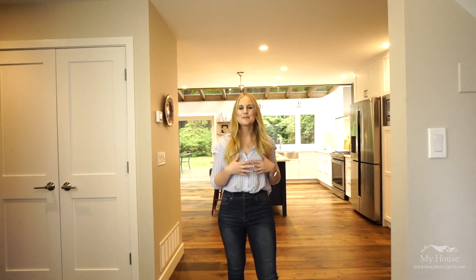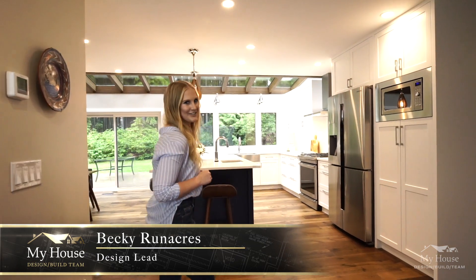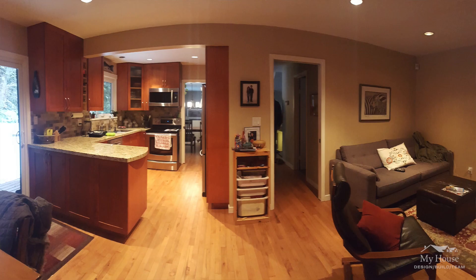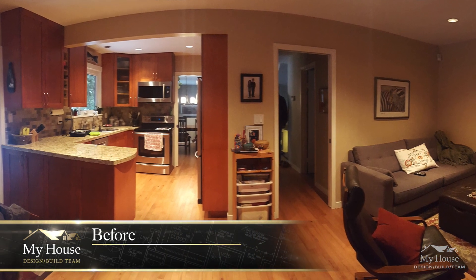Hello and welcome, my name is Becky, I'm an interior designer with My House Design Build, and today we're in North Vancouver at our Lynn Valley retreat project. Come on in, I can't wait to show you. Originally when these homeowners came to us, they had an outdated U-shaped kitchen in the center of their home, but it was still quite separated from the main living spaces.